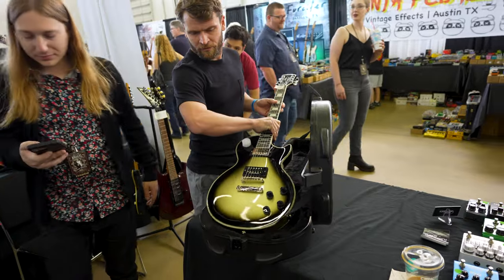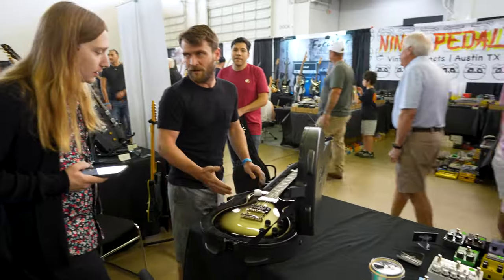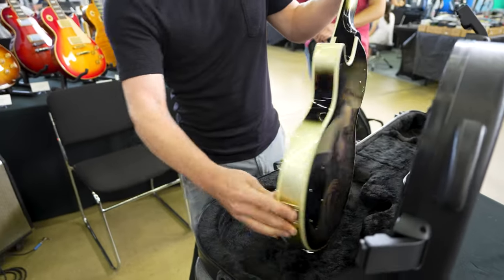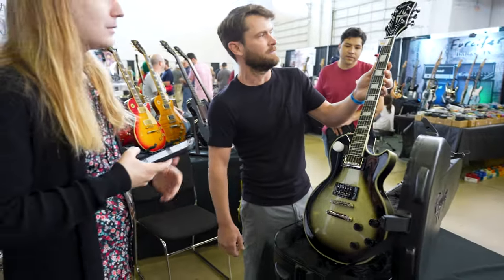It's one of 800 — they put out a series of eight guitars and produced 800 of each. It's a silver burst — a silver burst PRS Custom.